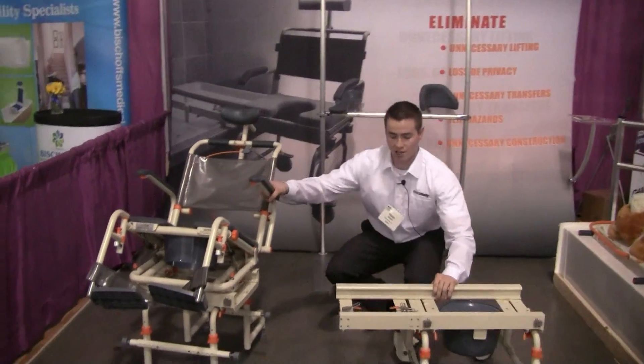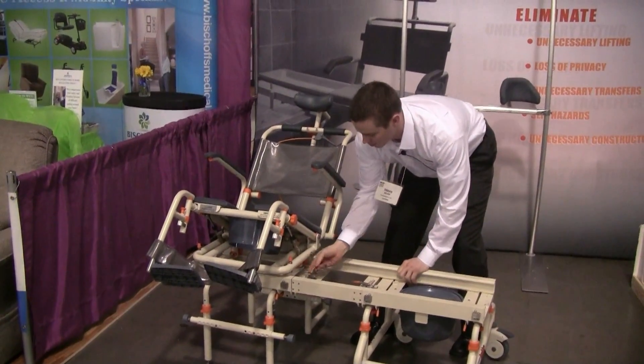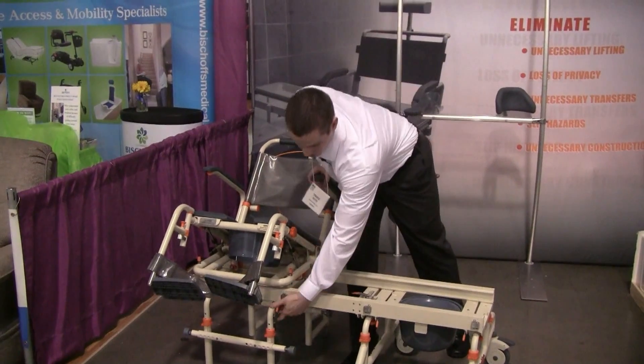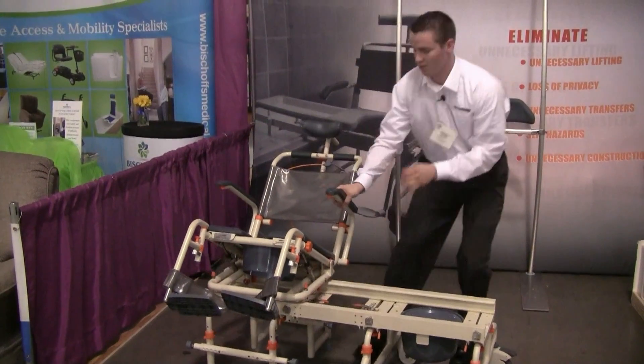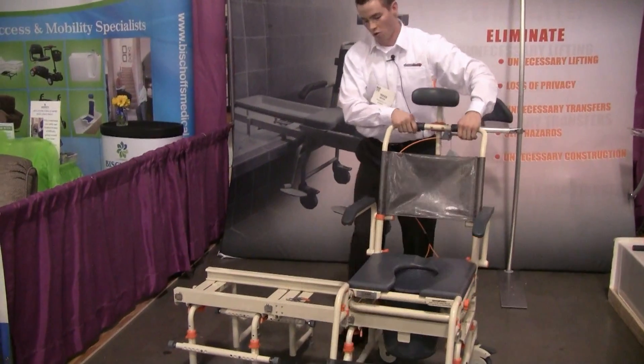I will show you how this transfers out of the tub. The latch again locks into place — orange equals adjustability. You flip this lever up, take them right out of the shower, and lower them down.